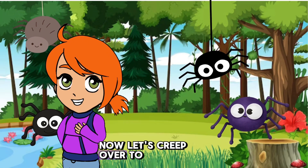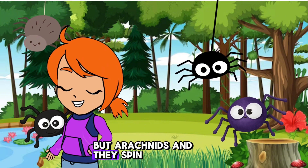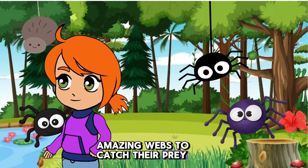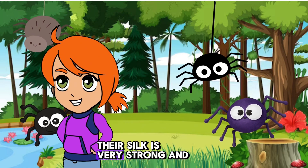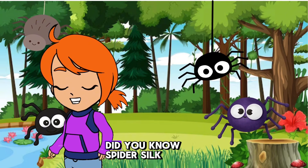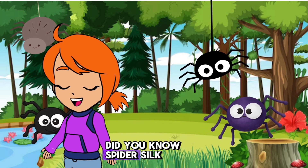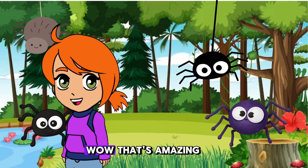Now let's creep over to meet the cool spiders. Spiders are not insects but arachnids, and they spin amazing webs to catch their prey. Spiders have eight legs and spin silk webs to catch insects. Their silk is very strong and sticky. Spiders are such amazing web weavers. Did you know? Spider silk is stronger than steel of the same thickness. Wow, that's amazing.